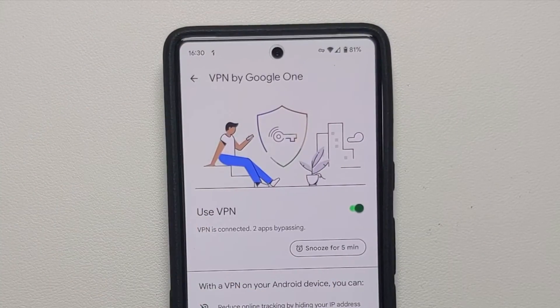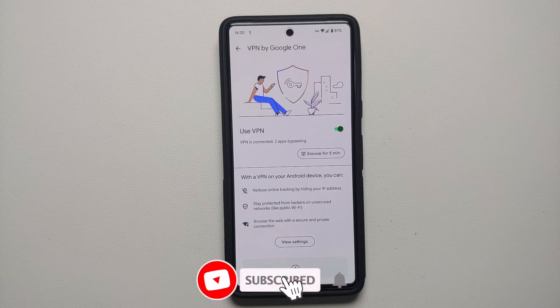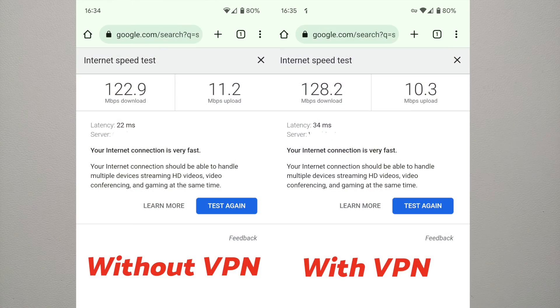A few things to know about this free VPN service: it is not the best VPN out there because it has limitations. First, you cannot change the country of your VPN server, so you cannot access geo-blocked content. Second, it does not block ads — which is obvious, since Google's major revenue source is advertisements. They're not going to offer a free VPN on the Pixel 7 that blocks ads. Those are two major limitations.